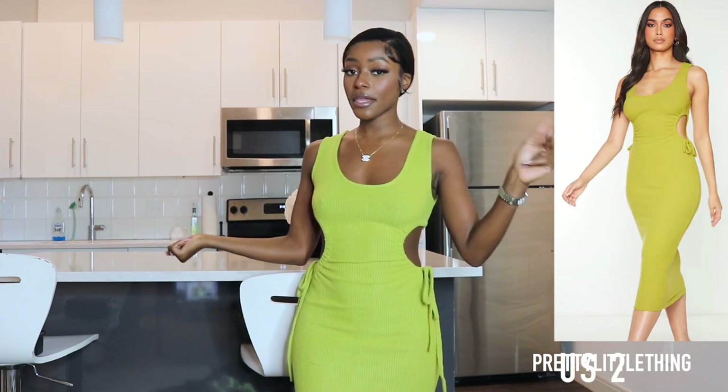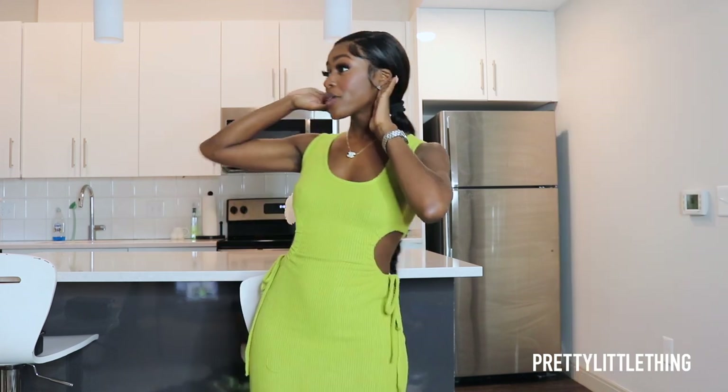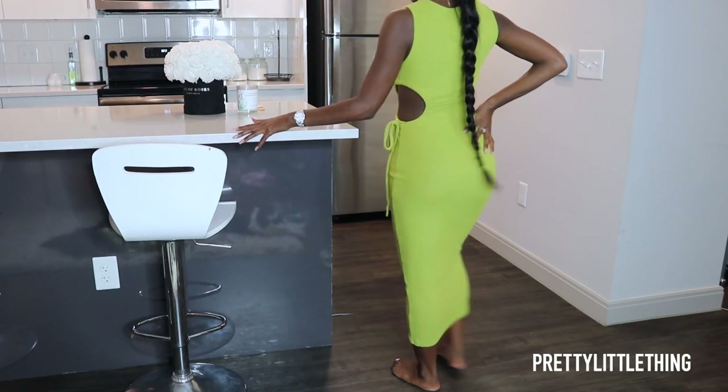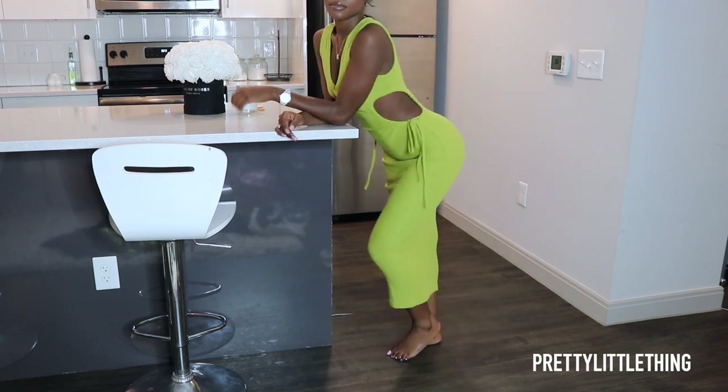Starting off we have this lime green number right here. Can we hear a round of applause for the dress? This is a lime green midi dress, and y'all we love midi dresses — they just make us look so grown and sexy.